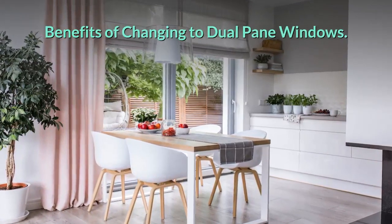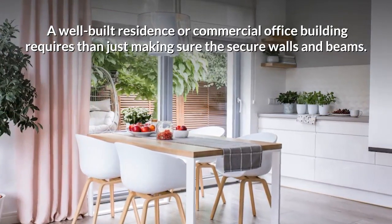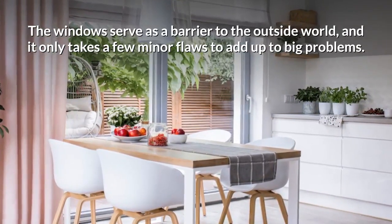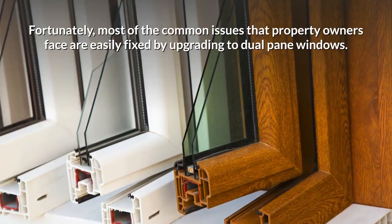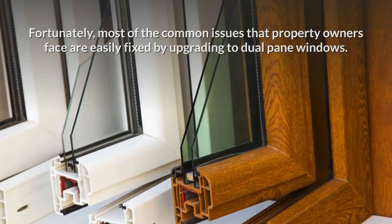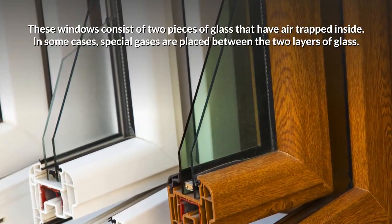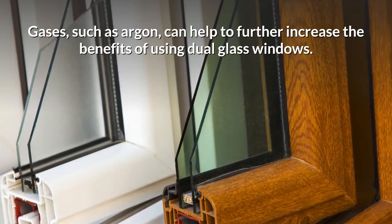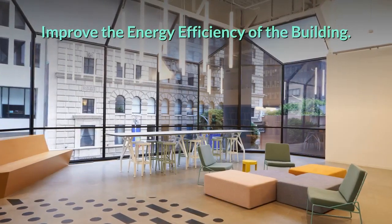Benefits of changing to dual pane windows. A well-built residence or commercial office building requires more than just secure walls and beams. The windows serve as a barrier to the outside world, and it only takes a few minor flaws to add up to big problems. Fortunately, most common issues that property owners face are easily fixed by upgrading to dual pane windows. These windows consist of two pieces of glass with air trapped inside. In some cases, special gases such as argon are placed between the two layers to further increase the benefits of dual glass windows.